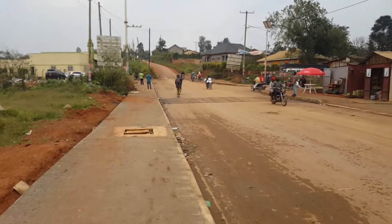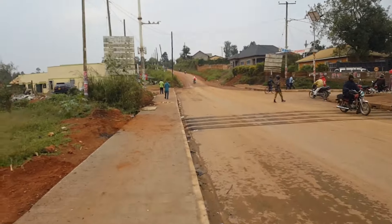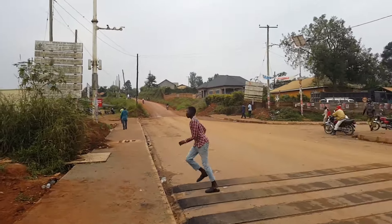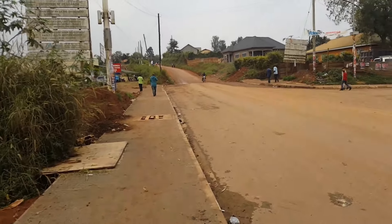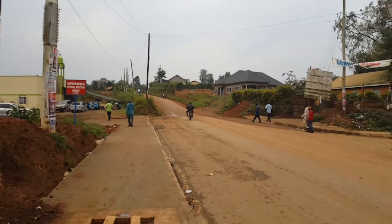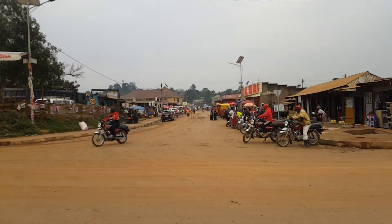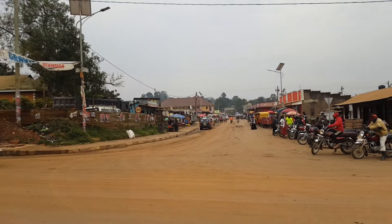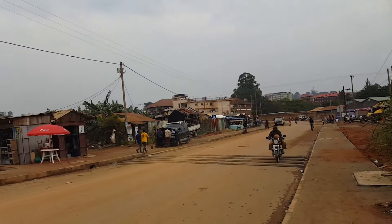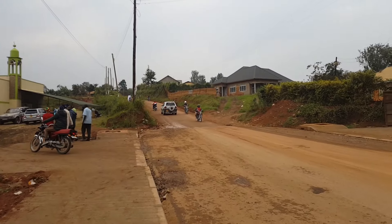This is the newly constructed road — I hope you can see that it's really looking nice — but the project is not yet completed on the other side, so they are still working on it, and it's going to change the side of Kavuleire completely. That side right there heads to Kavuleire Market, and right here it comes from Fort Porto city.